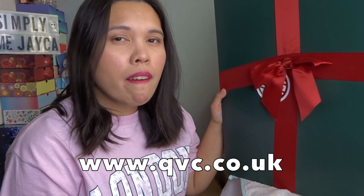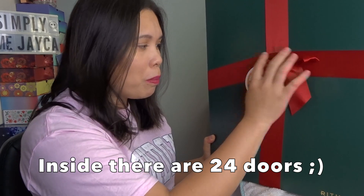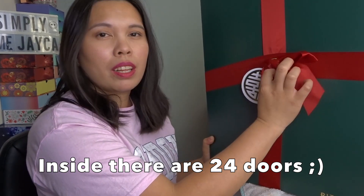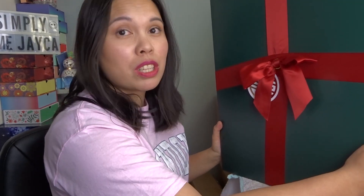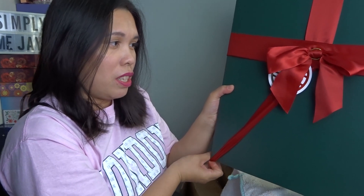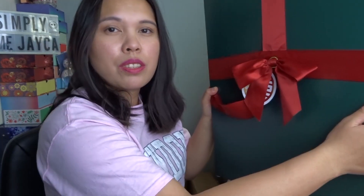This one is available on QVC and costs 54 pounds, I think — I will put all the links down below. This one was a gift for me, so I didn't buy it. It's a really heavy box, with a ribbon and the Rituals logo. Let's open it!